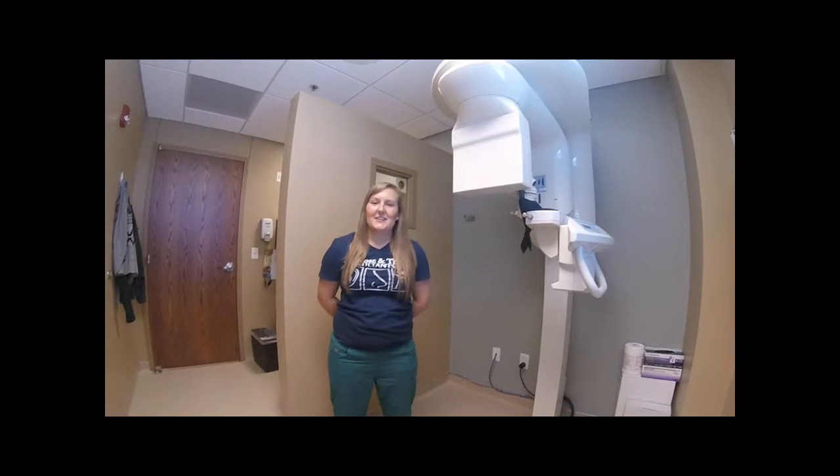I'm Samantha and I'm the radiology technician here at ENT Consultants, and I'm going to show you guys how we do our CT scans.